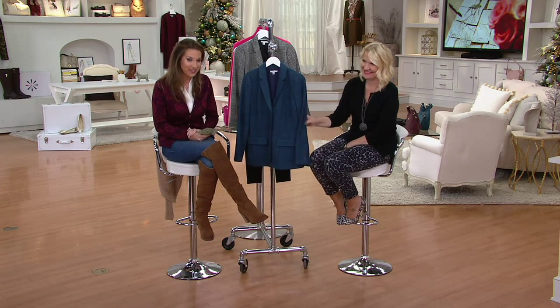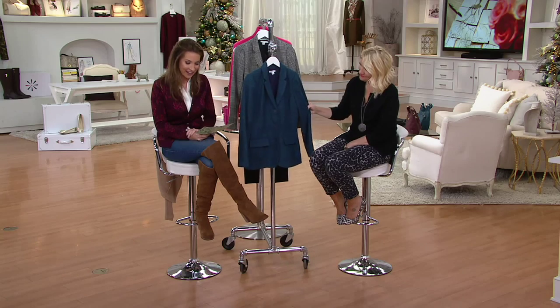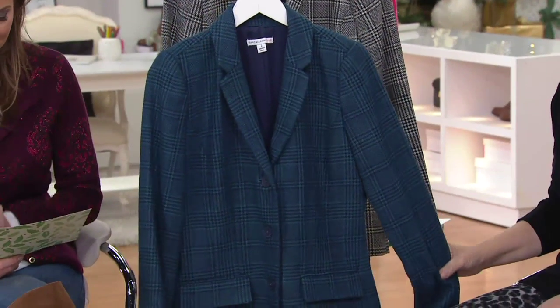Coming up next, we have a plaid blazer on clearance, saving $32 for the first day ever, and it comes home for three easy payments of $18.10.